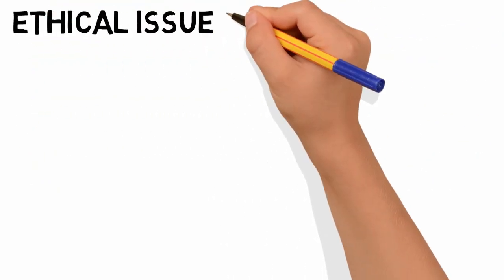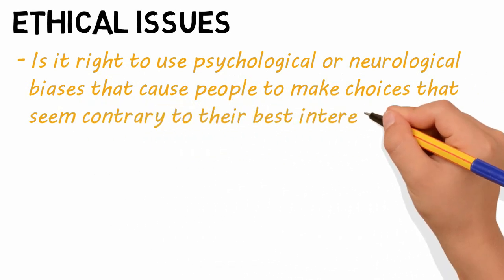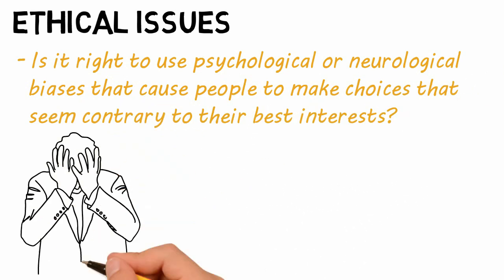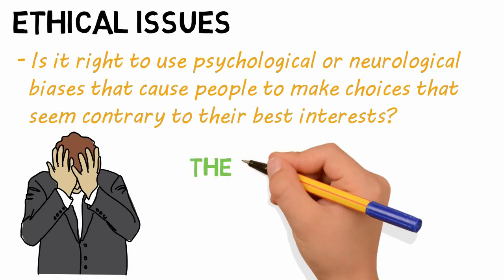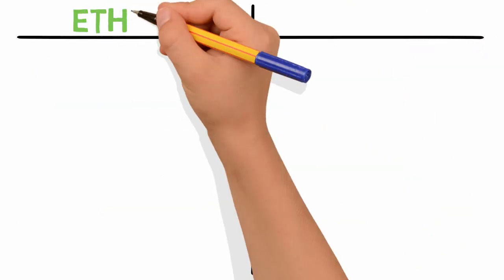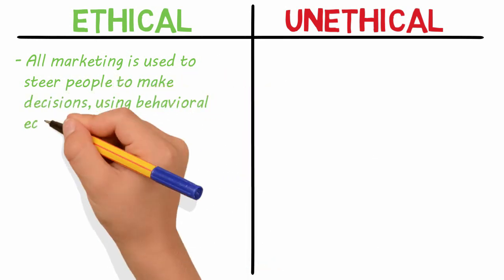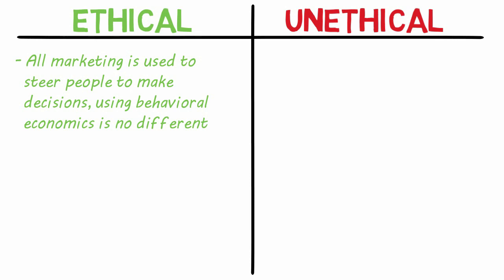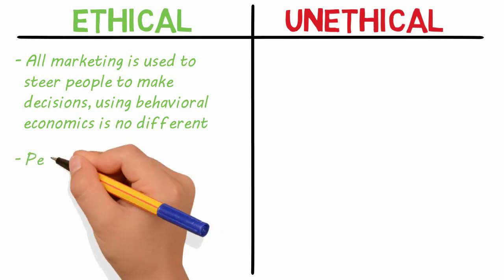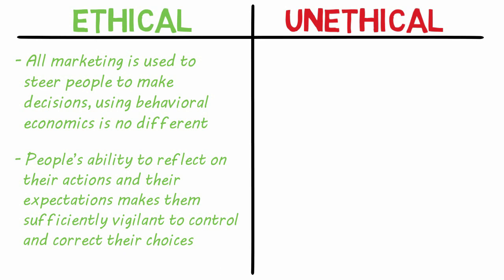There are also ethical issues to consider. Mainly, is it right to use psychological or neurological biases that cause people to make choices contrary to their best interests? Marketing that uses tactics that prey on people's weaknesses can be said to unfairly influence people's decisions. These influences are often called nudges, and they receive criticism for taking away some level of consumers' freedom of choice. On the ethical side: all marketing is used to steer decisions — using behavioral economics is no different. No decisions are completely neutral, and people's ability to reflect on their actions makes them sufficiently vigilant to control and correct their choices.